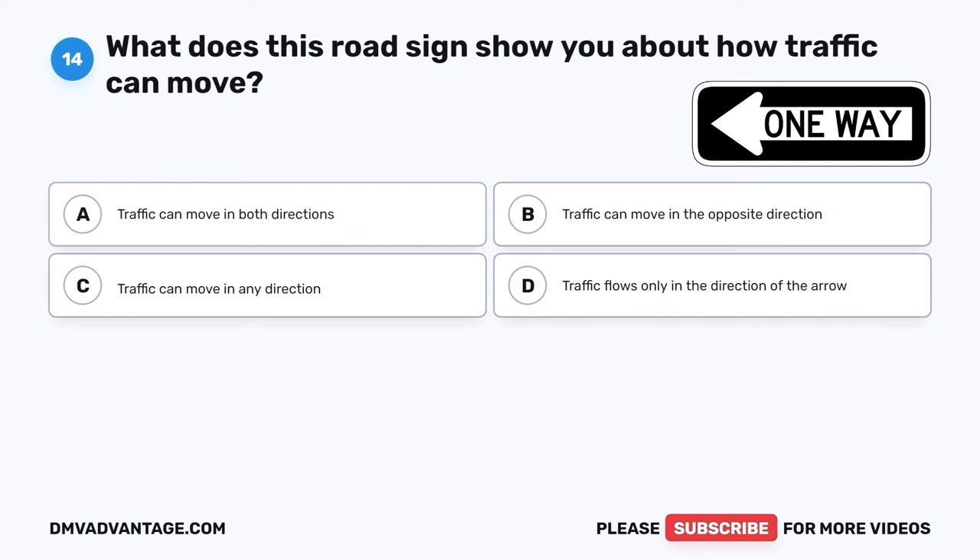The correct answer is C, doubled. Fines for moving traffic violations in school zones are doubled, which means they become twice as much as regular fines. This is to encourage drivers to be extra cautious and keep kids safe in these areas.